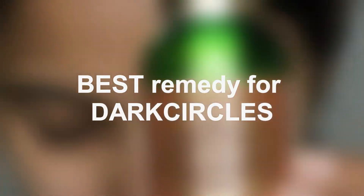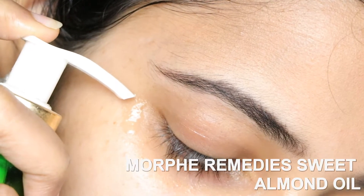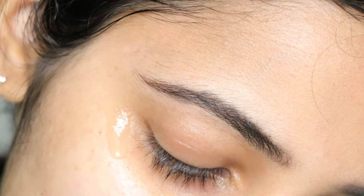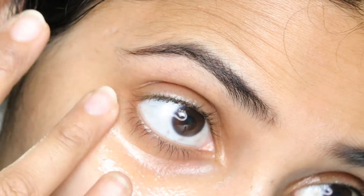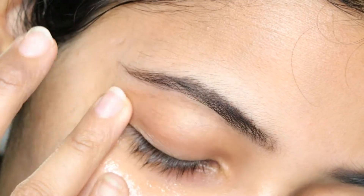Here is the under eye prep I promised for all my late night Netflix people. Applying sweet almond oil under eyes — not regular almond oil. I made that mistake of confusing between the two.